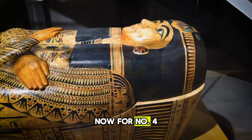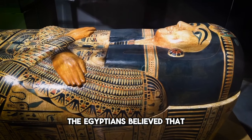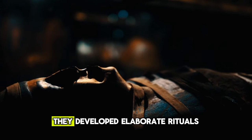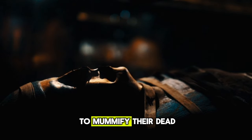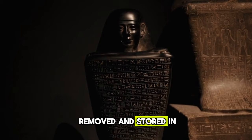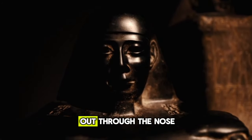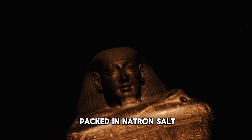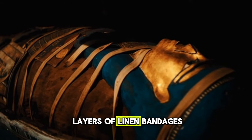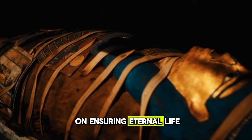Now for number 4, we come to that eerie symbol of ancient Egypt: mummification. The Egyptians believed that preserving the body was vital for a smooth passage into the afterlife, and thus they developed elaborate rituals to mummify their dead, a process that took over two months. First, the organs would be removed and stored in canopic jars, except for the heart which was left in place. The brain was pulled out through the nose. The body was then packed in natron salt for 40 days to dry it out. After being washed and wrapped in many layers of linen bandages, the mummy was complete. Mummification shows the Egyptian fixation on ensuring eternal life.